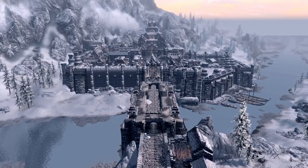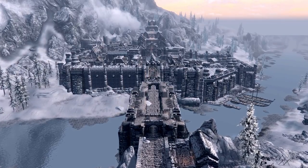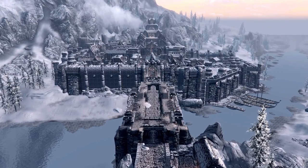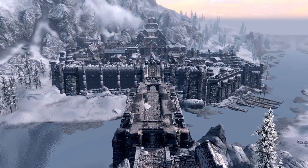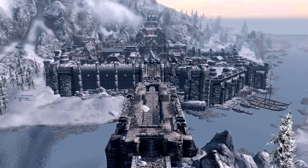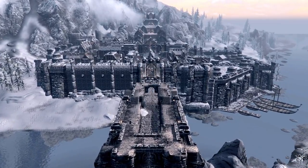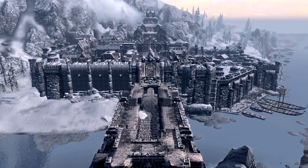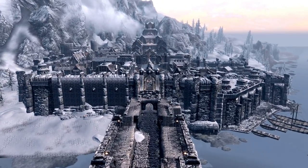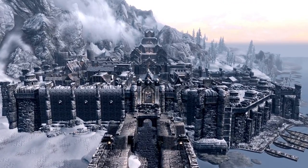Greetings, I'm Shad, and in this video we'll be looking at Windhelm from the video game The Elder Scrolls Skyrim, and analyse its design for how effective it really would be in regards to its defences. If you haven't seen one of my castle review videos before, basically I take a look at a castle or castle-like structure and ask, if this structure actually existed in real life, how effective would it be at its primary purpose, which is to protect the occupants who live inside.